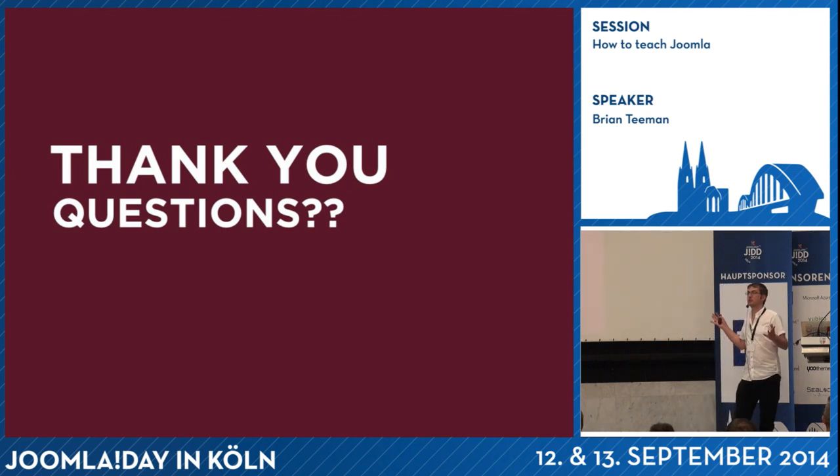Anybody else got questions? Nothing? Thank you very much.